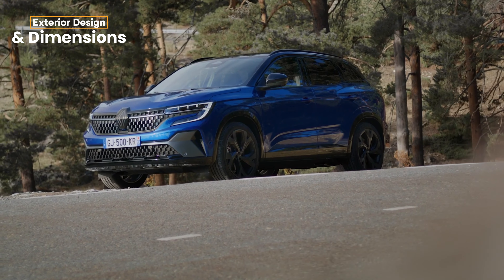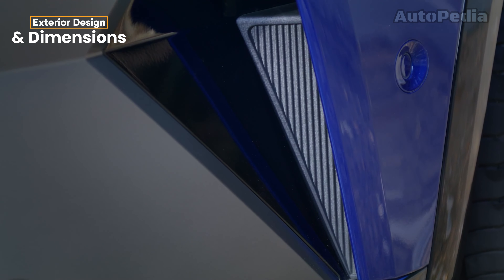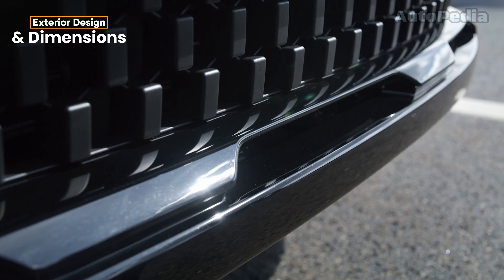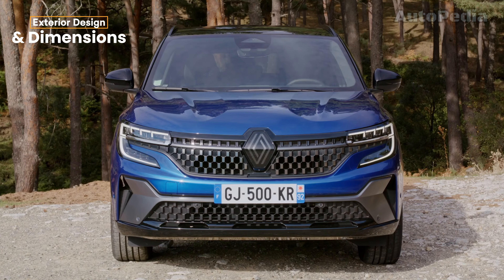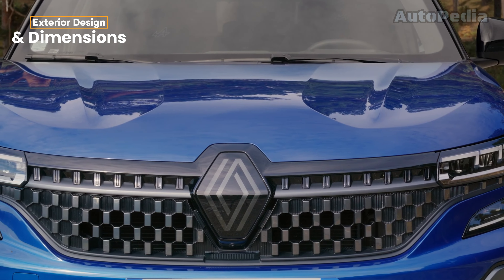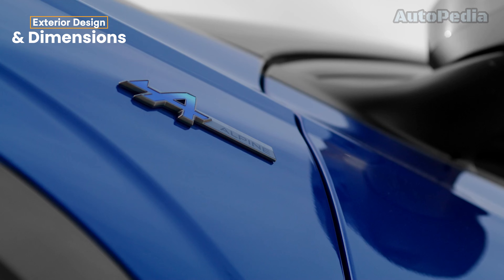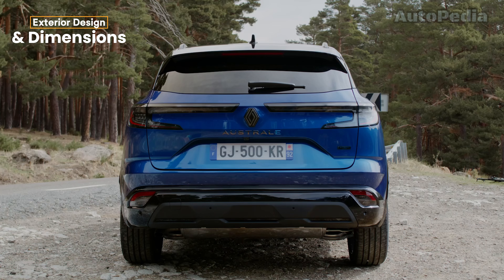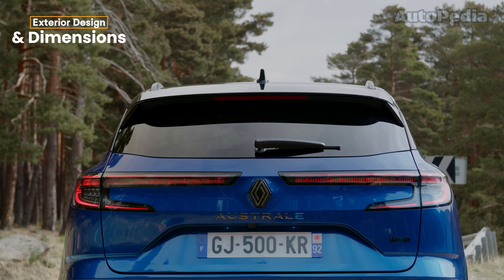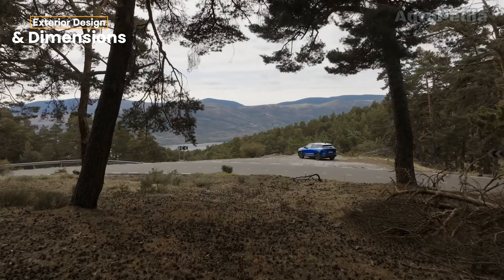In contrast, the 2024 Renault Austral goes for a sleeker, more refined look. Measuring in at 4.51 meters, it's a bit more compact but still boasts a premium feel. Renault's signature front grille, combined with slim, angular LED lights, offers a more futuristic aesthetic. The Austral's design language is modern, and while it may not be as rugged as the Bigster, it certainly delivers a more polished, urban feel.